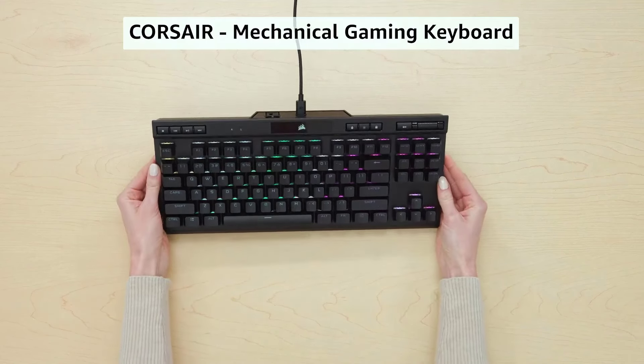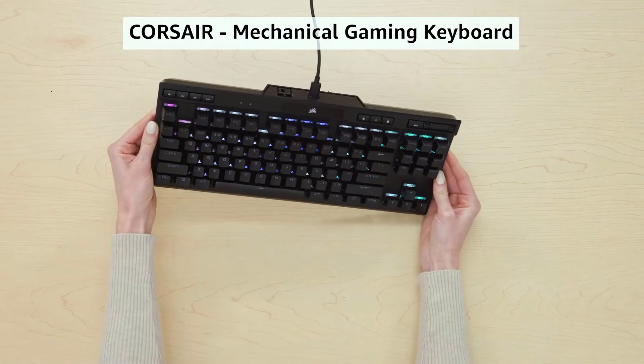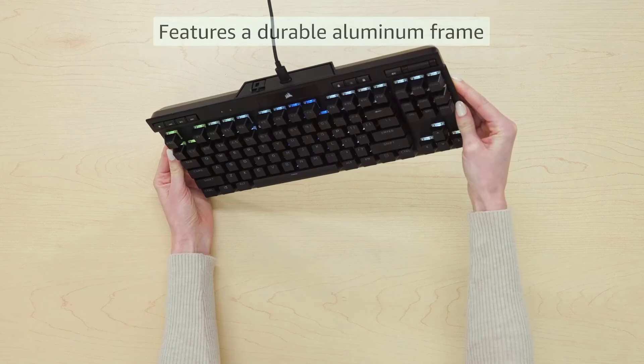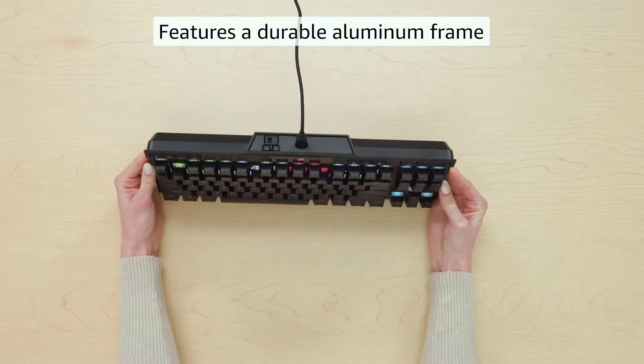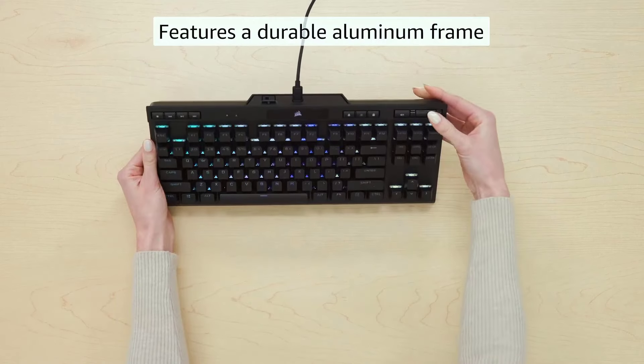The best gaming keyboards can make the difference between success or failure in some of the best PC games. Gaming keyboards are often more expensive than their office alternatives. This is due to features like RGB lighting, reprogrammable swappable keys, and more.